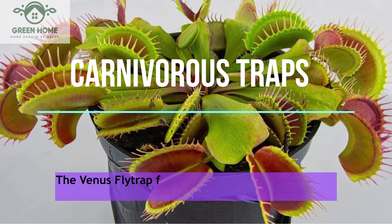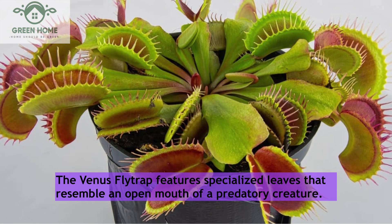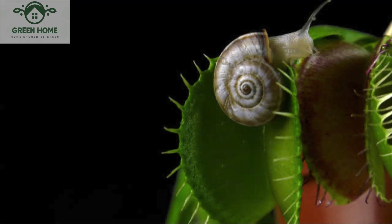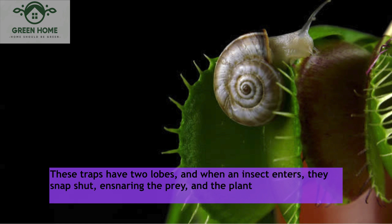Carnivorous traps: The Venus flytrap features specialized leaves that resemble an open mouth of a predatory creature. These traps have two lobes, and when an insect enters, they snap shut, ensnaring the prey, and the plant begins the process of digestion.